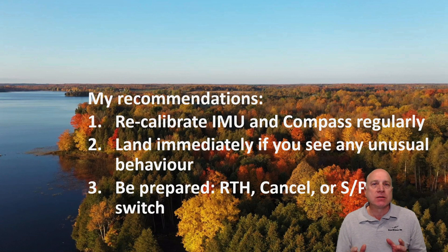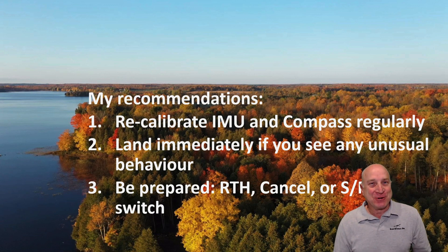Number three, be prepared to take emergency action. If your joysticks don't respond, try the return to home button, try the cancel button, try the little toggle on the side — in the case of the Mavic 2, switching between sport, P mode, and tripod mode. Try flicking that. Apparently a lot of people have said that kicks it into a different mode and sort of restarts things. So all of those buttons are available to you. Different machines have different buttons, but keep that in mind and be prepared to hit those things if your craft goes mental on you.